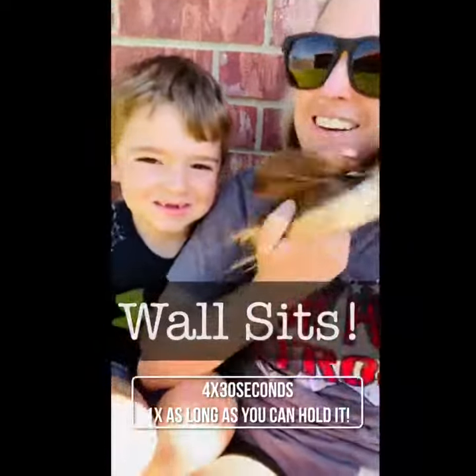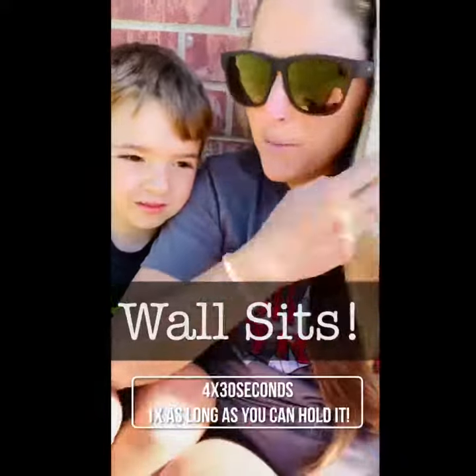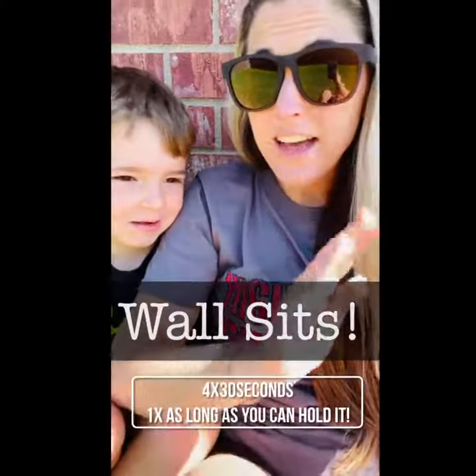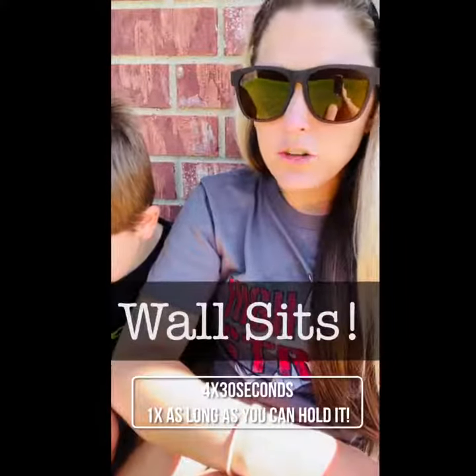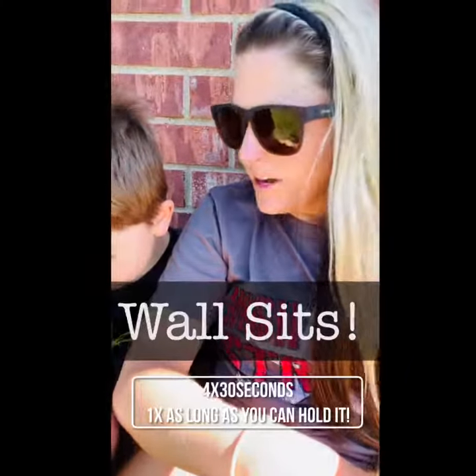Hey guys, Coach Northrup here and today we are going to do wall sits. When you're doing a wall sit, make sure that your back is flat against the wall. You're going to sit down just like you were sitting in a chair. You can use any wall. We used our wall outside because it's gorgeous today.